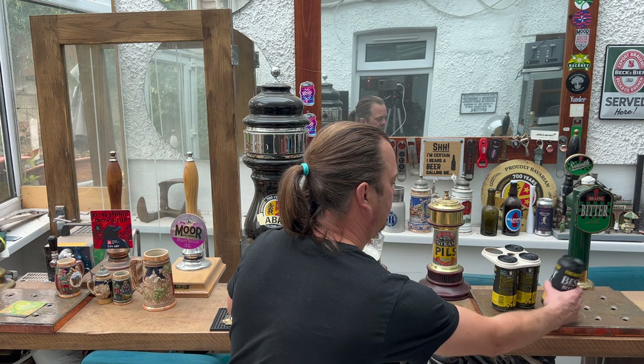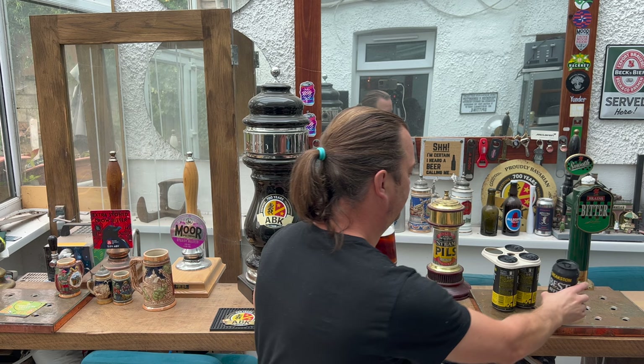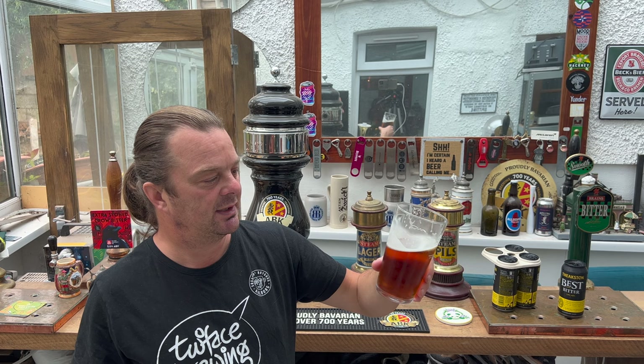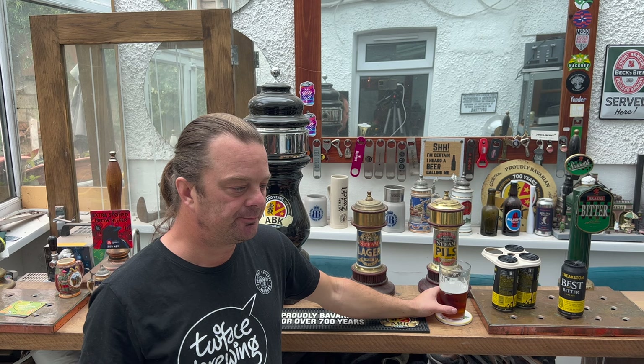They've really worked on this — Theakston's. Of course they have; they've been around forever. The can reads 'The Official of the Peculiar of Masham, 1741.' So they've had plenty of time to work on this and make a decent beer, and it's exactly that — it's a decent beer.